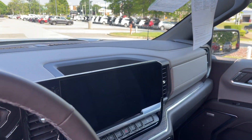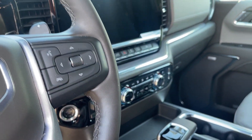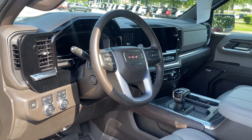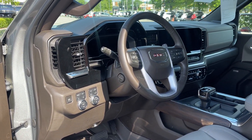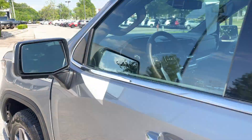You've got navigation, backup camera, multi-cameras. You've got dual climate control, heated and cooled seats, steering wheel controls. You have the trailer braking system. Look at your four-wheel drive controls — nice and convenient. And you also have electronic tilt and telescopic steering wheel.